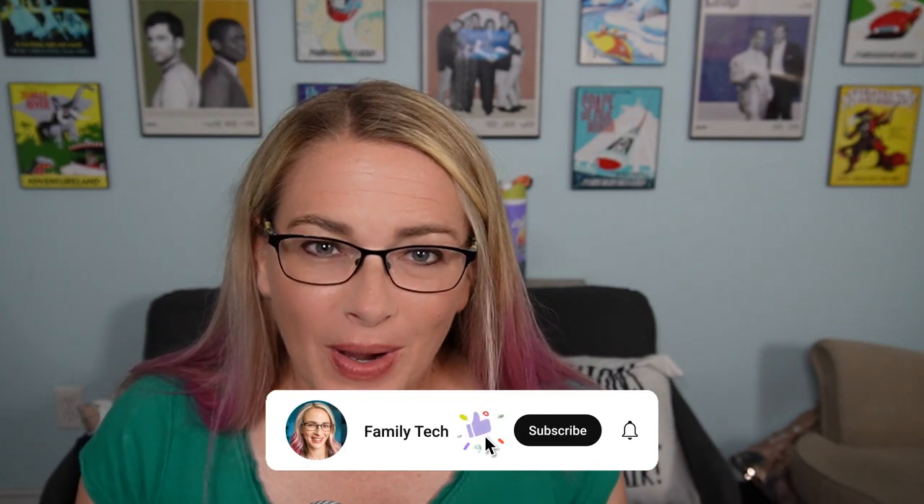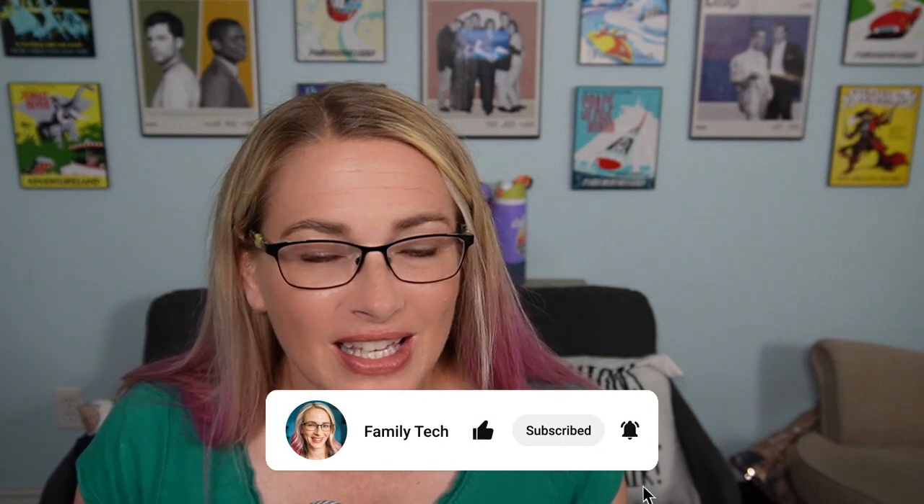Definitely go check out those books — I've got links in the description for you to purchase them on Amazon. If you like these book reviews, please give this video a like so I know you're still interested in this kind of content. Go ahead and subscribe if you haven't already — I've got a lot of great parenting and parenting technology resources. If you have any questions, feel free to reach out to me on social media. I am Family Tech on all platforms and will respond to direct messages. See you next time.